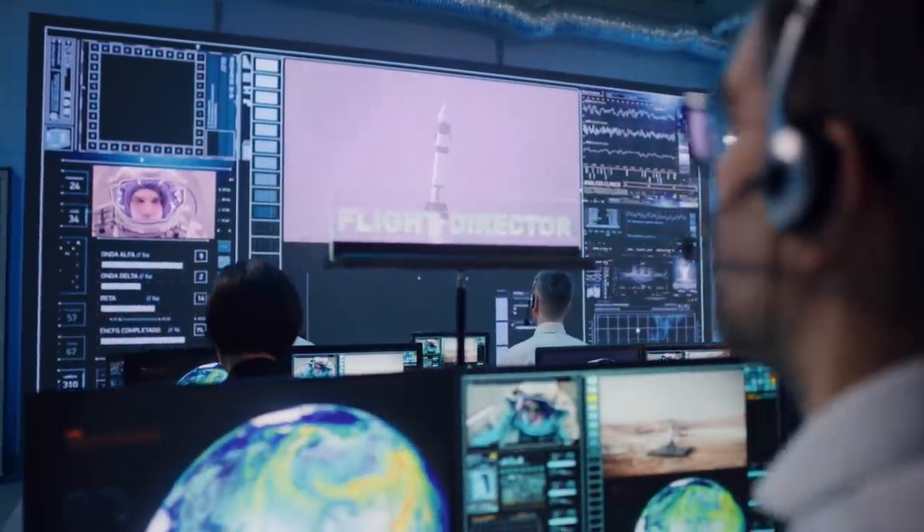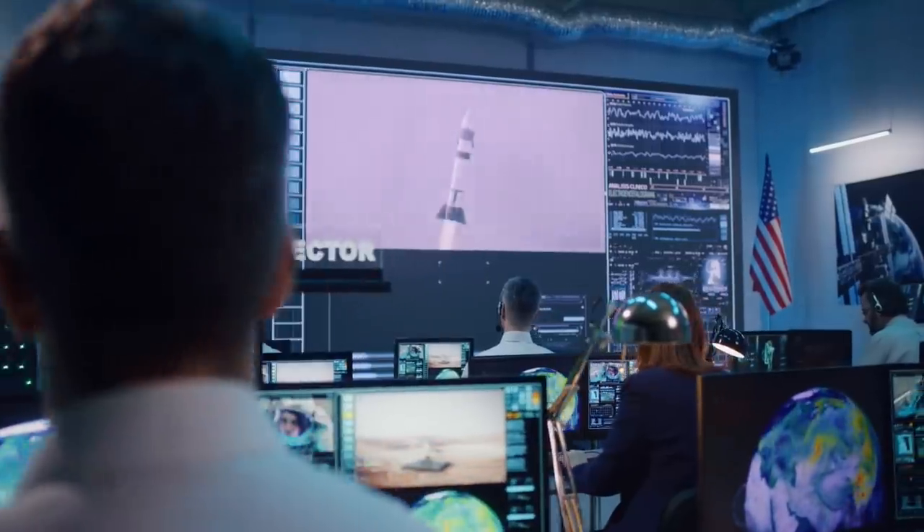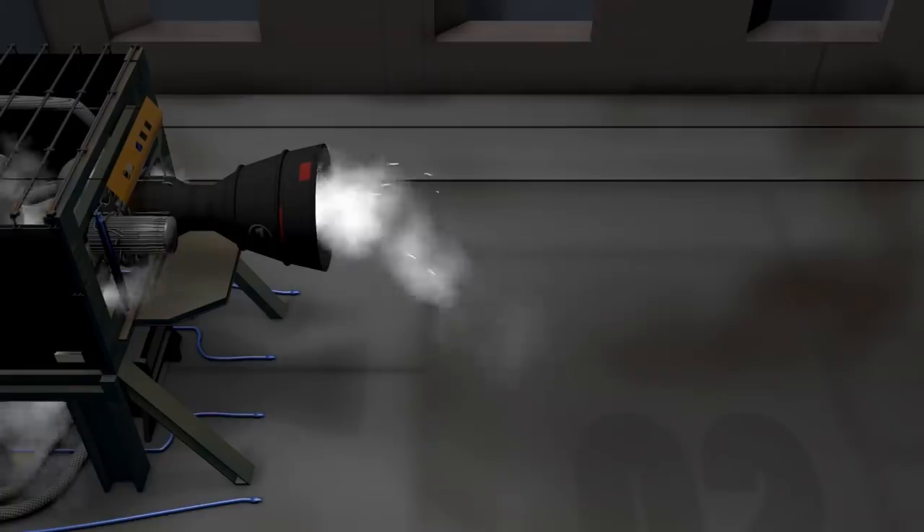Rocket scientists have worked extremely hard to improve rocket function. Just a few percent difference can dramatically improve a rocket's capabilities. One solution that was developed is based on the afterburner effect.